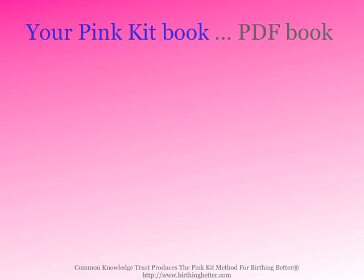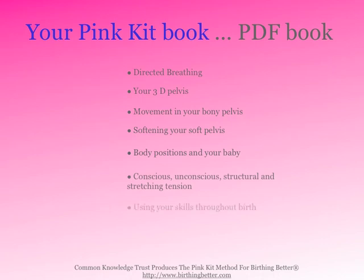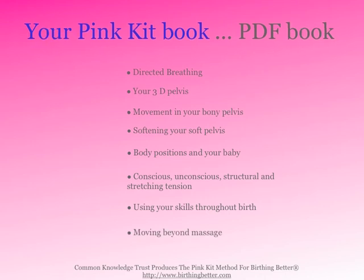In Your Pink Kit Book, you'll learn more about directed breathing, your 3D pelvis, movement in your bony pelvis, softening your soft pelvis, body positions, baby-conscious unconscious structural and stretching tension, using your skills throughout birth, and moving beyond massage.